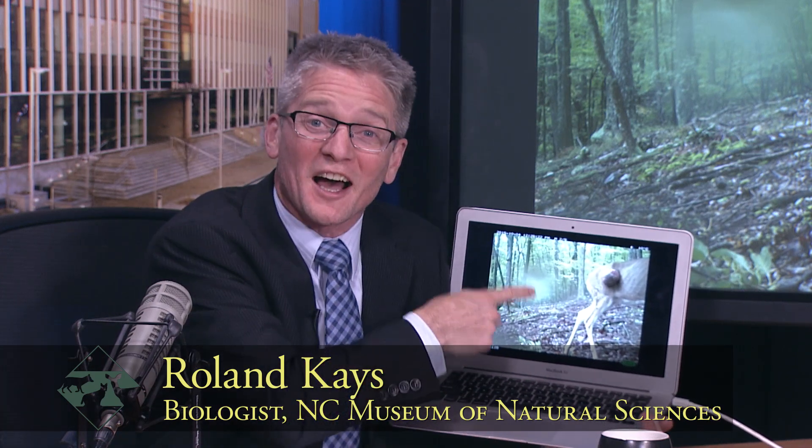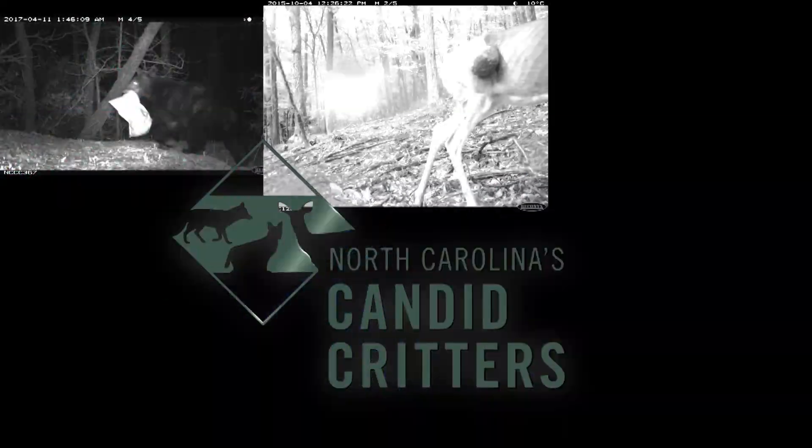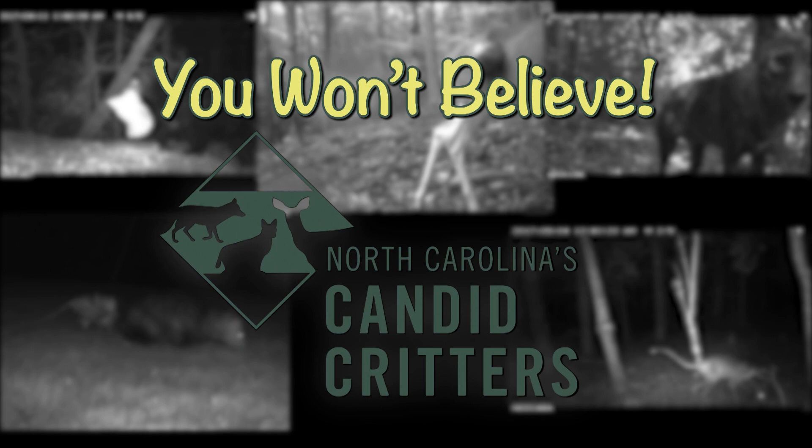You won't believe what's growing out of the side of this deer. I've got vet expert Dr. Maria Palomar here to help me diagnose this picture. Showcasing North Carolina's Candid Critters, from the Museum of Natural Sciences, it's 'You Won't Believe' with Roland Caves.